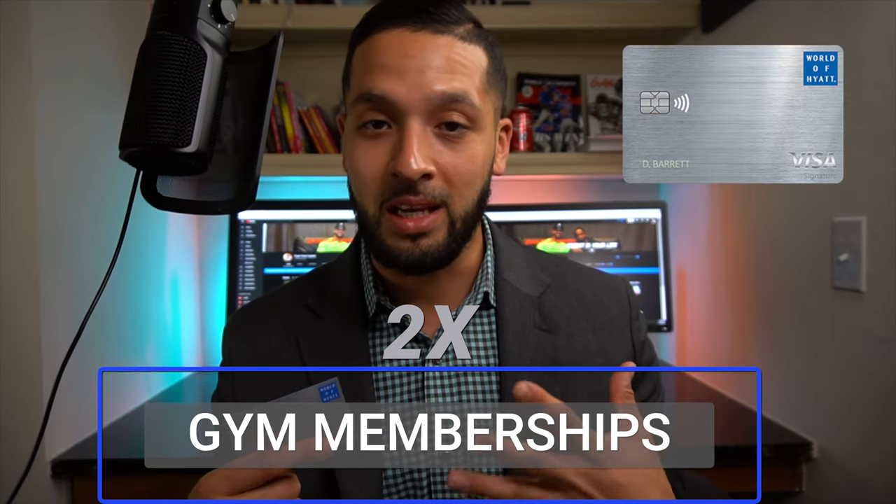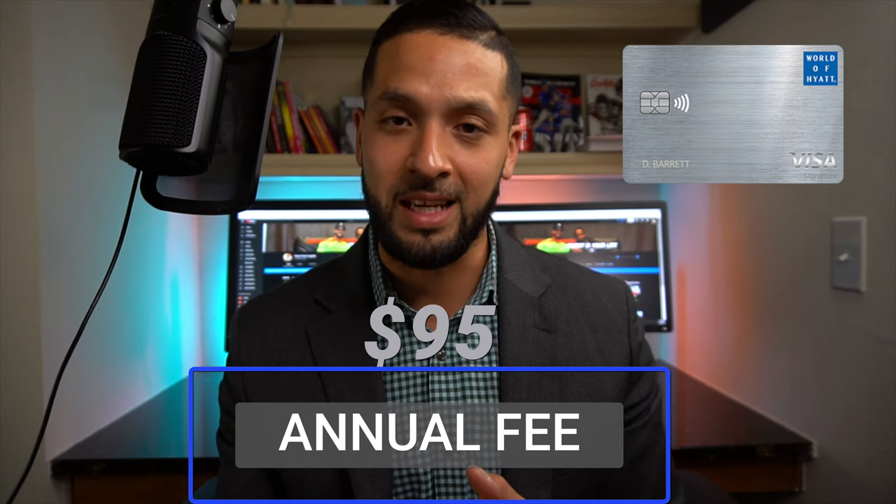I put my gym memberships on this card so I'm getting 2x points for every dollar I spend at the gym. Anytime I need something from the gym — a water or some random products — I use this card. Other than that, I'm mainly just putting everyday spend on it to hit that $15k spend for the free night. I believe the annual award night is great value. The card does come with a $95 annual fee, but getting that second free night makes it worthwhile in my opinion.